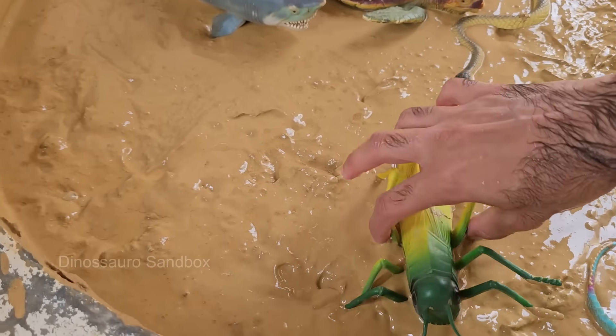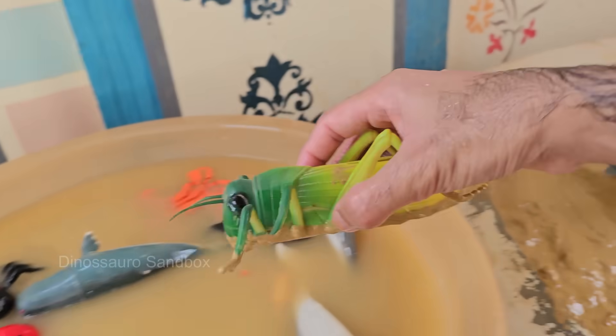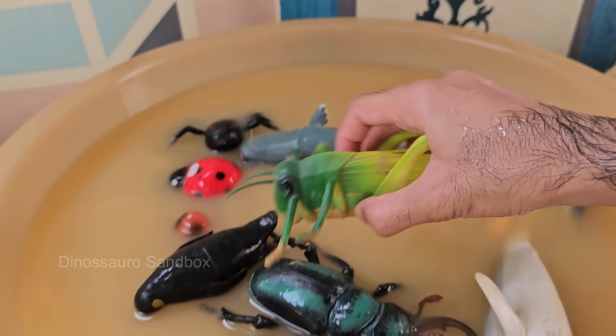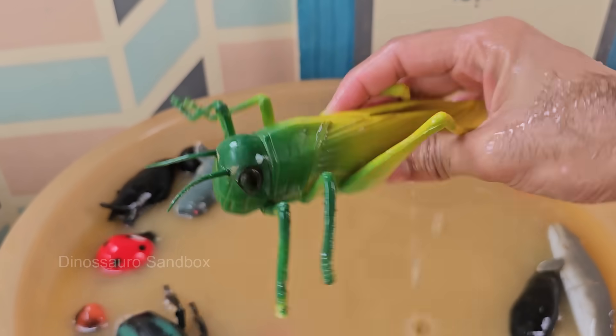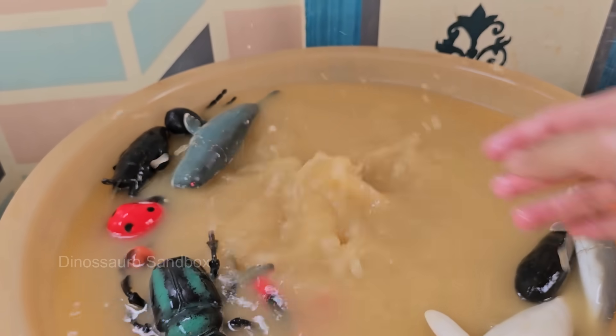Grasshoppers are amazing jumpers. They can leap 20 times their body length thanks to their strong hind legs. Grasshoppers have ears on their bellies, specifically on the sides of the first abdominal segment, called tympana, which detect sounds.